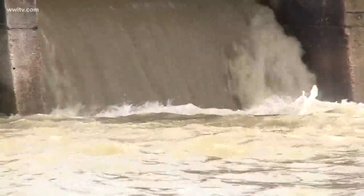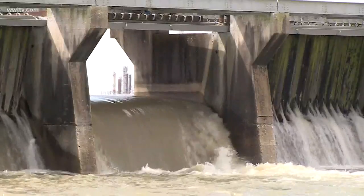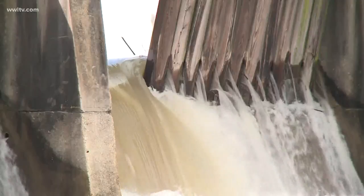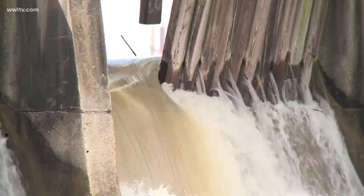Water from the rising Mississippi River is now flowing at a rate of more than 11,000 cubic feet per second through the Bonnet Carré Spillway northwest of New Orleans. The structure diverts a portion of the water into Lake Pontchartrain. The spillway is designed to ease pressure on local levees and help prevent flooding downriver.